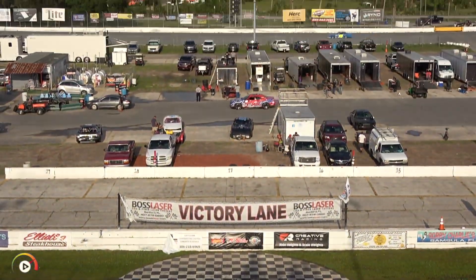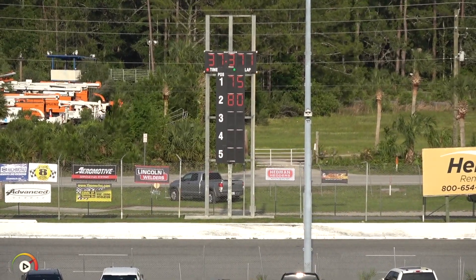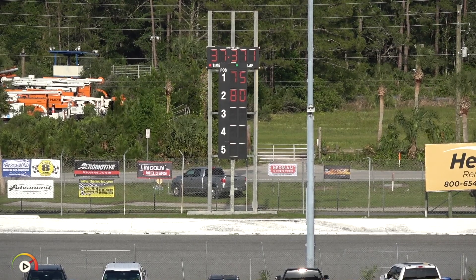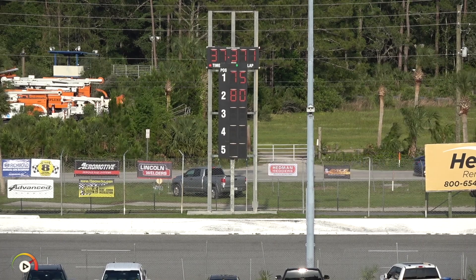A checkered flag will fly this time for Brian Finney. 18.234 there for Finney on lap number two. So Finney goes to the top of the board. I'm not sure why it's not reflected on the board there, but Brian Finney is the fast qualifier.